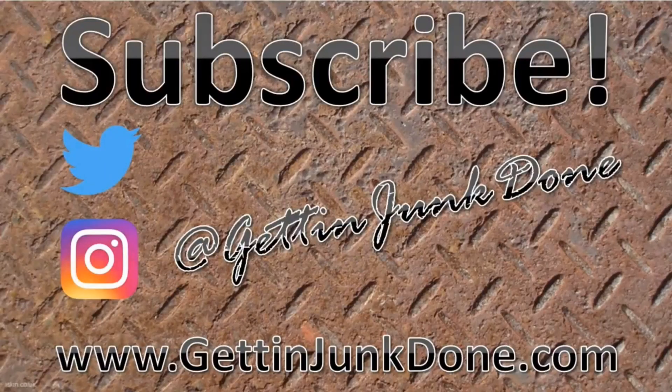All right, we're going to wrap it up. We hope you guys liked this video — if you did, please click like, comment, share, and subscribe. I can be found on Twitter and Instagram at GettingJunkDone. Tina can be found on Facebook, Twitter, and Instagram at Mudder Farms — M-U-D-D-E-R Farms. We're going to call it a night. Thanks everybody, take care. Good night. We'll see you next time.